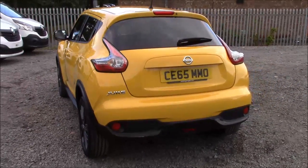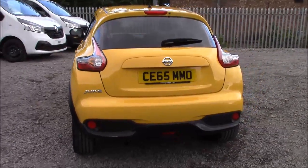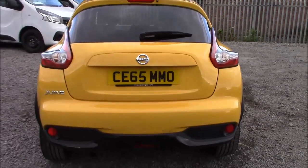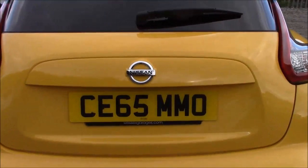Approaching the rear of the car we can see that all the rear windows are fitted with privacy glass. This not only enhances the safety of your occupants from UV light but also helps keep the car nice and cool during warmer weather, as well as improving the overall appearance of the car from the outside.